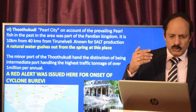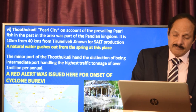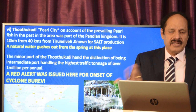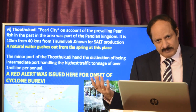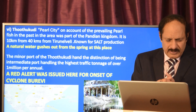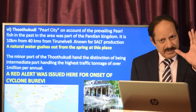Tuticorin is another pearl city apart from Hyderabad, known for pearl fishing. For decades it was part of the Pandyan kingdom. It is about 40 kilometers from the coast and also known for salt export, which is an important geography point. Its minor port has the distinction of being the first intermediate port handling the highest traffic tonnage of over 1 million tons per annum. It was also in the news when a red alert was issued there, as Cyclone Burevi was predicted to have its onset from that area.